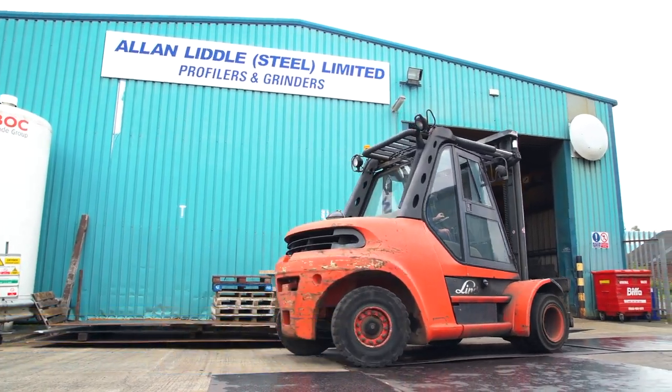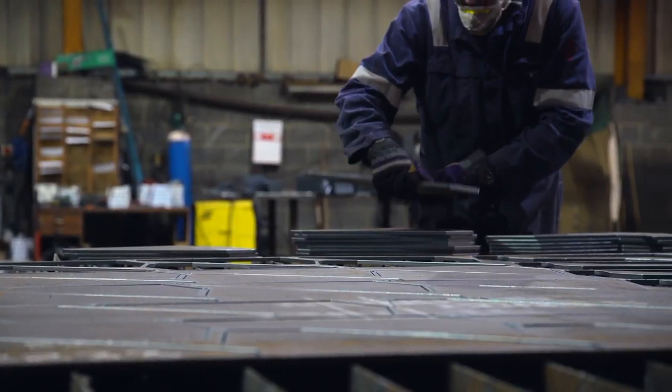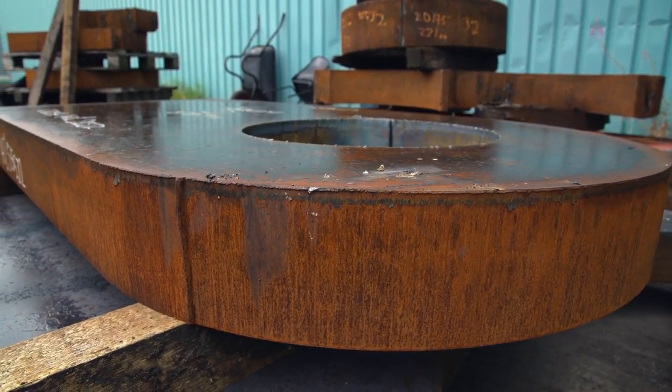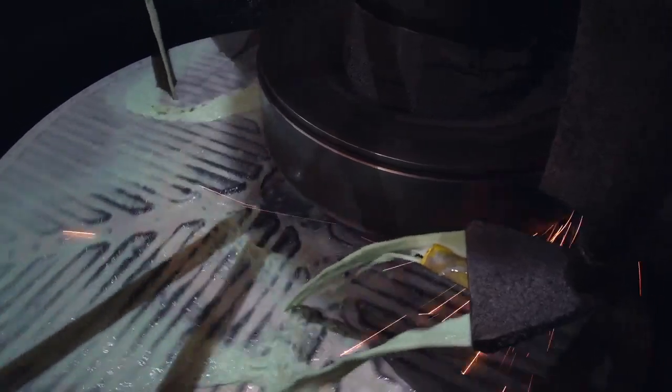We're a family run company and we produce steel profiles for the engineering fabrication sector. We cut steel from three millimetres up to around about 300 millimetres. It tends to be about 95% carbon steel, but we do some stainless steel as well.